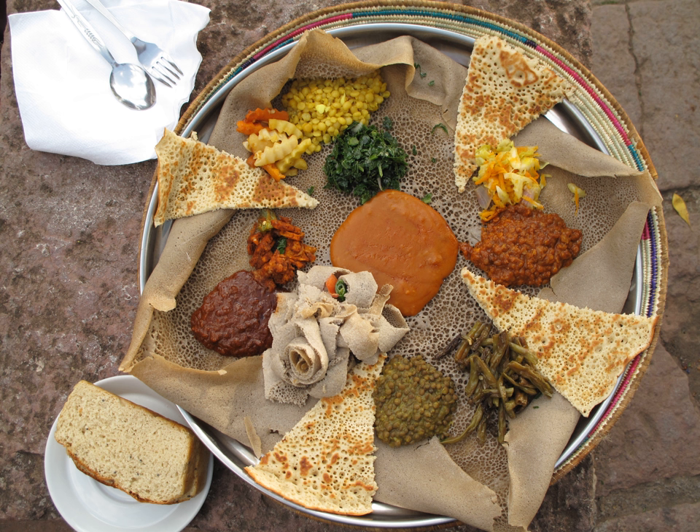Guizotia abyssinica, an erect, stout, branched annual herb grown for its edible oil and seed. Himbosha. Injera, a spongy, slightly sour flatbread regularly served with other dishes. Kitfo, a seasoned, clarified butter used in Ethiopian cooking.